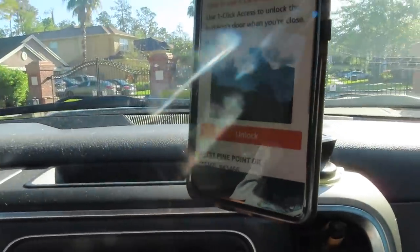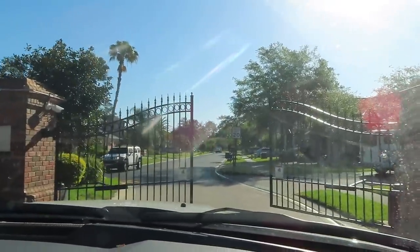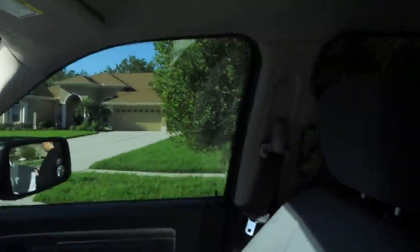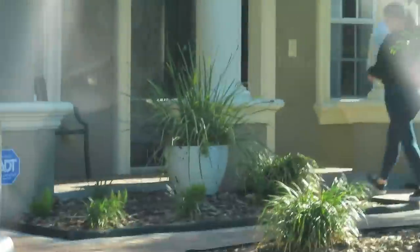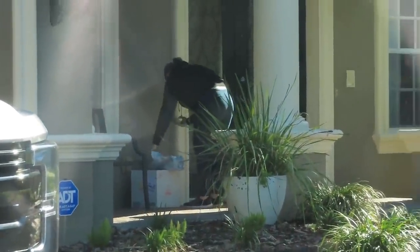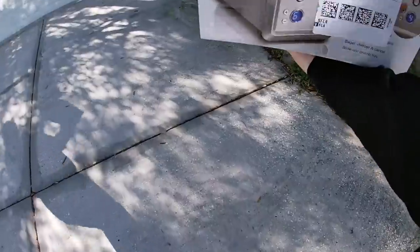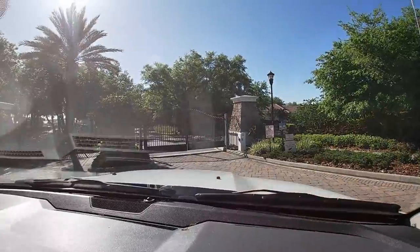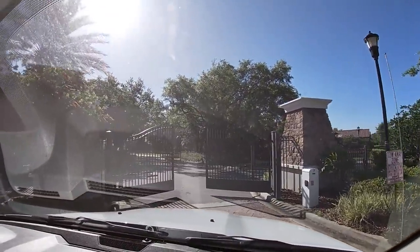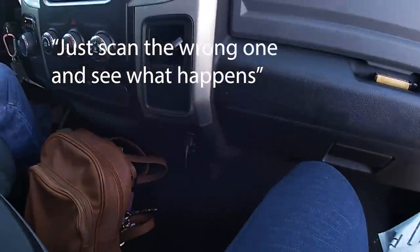We got one-click access instead of putting a gate code in — sweet! Look at that, no gate code needed! At one point when I went up to scan a package, I wasn't sure if it was the right one, so I just scanned the wrong one to see what would happen.